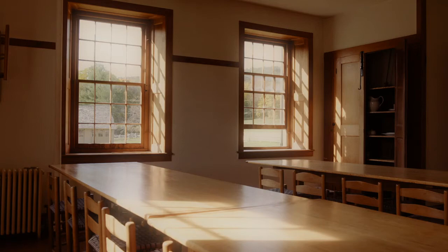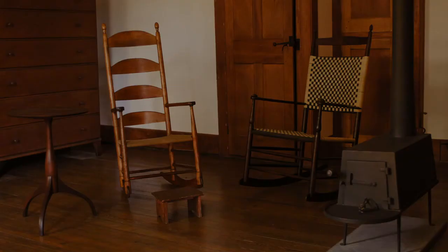The only things necessary to finish the building, other than to bring the Shakers in, were the beds that they needed to sleep in, the tables they needed to eat at, and the chairs they needed to sit on. Any other furniture that was added to the building would be added as need determined.